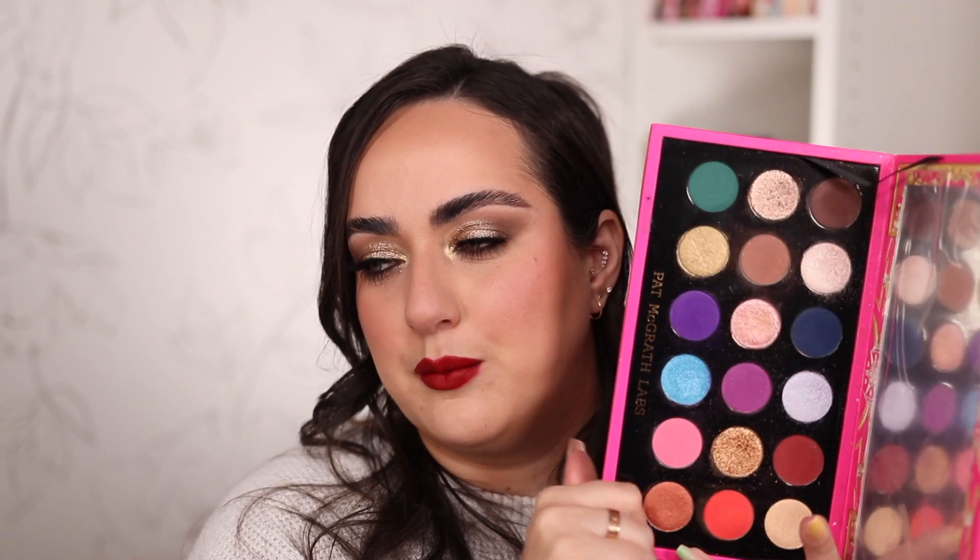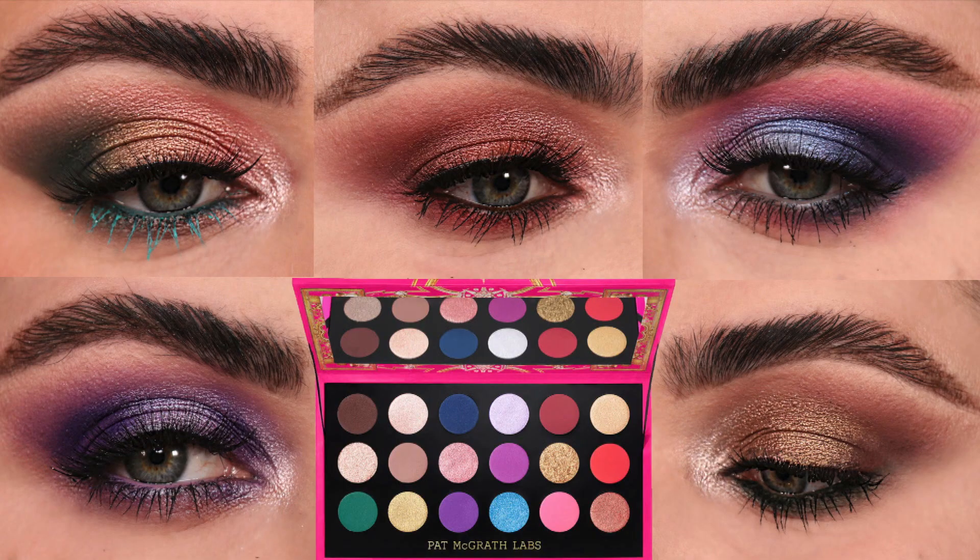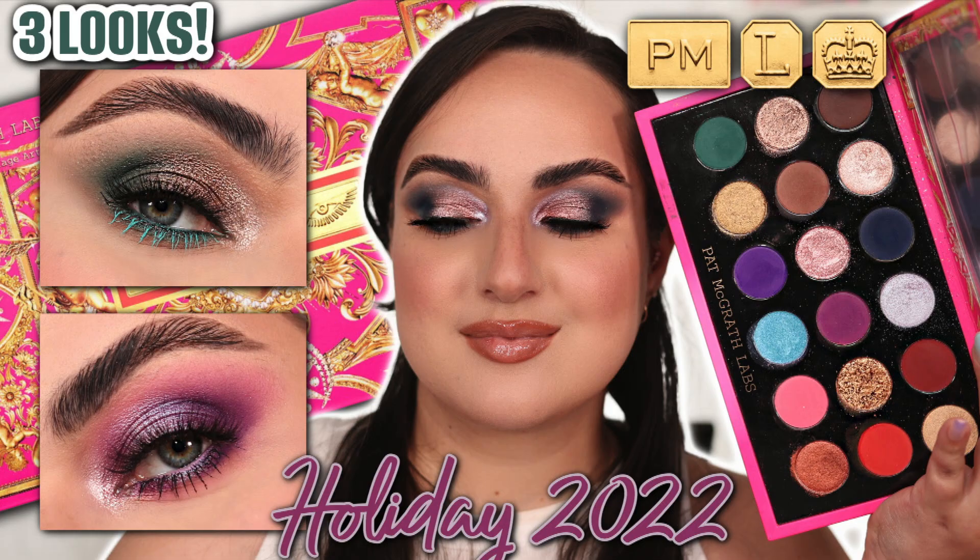I'm not telling you what lipstick to pair with this one because you could go either way. If you do a more neutral gold eye look you could totally rock a bold lip, but if you go the more colorful route with like a red smoky eye, I might not do a super bold lipstick unless it's a complementary color — I feel like that would work. I absolutely love this new Pat McGrath holiday palette. I've had a ton of fun playing with it and I know I will continue to reach for it throughout the holiday season. You can find the five looks one palette video and my review video on my channel.